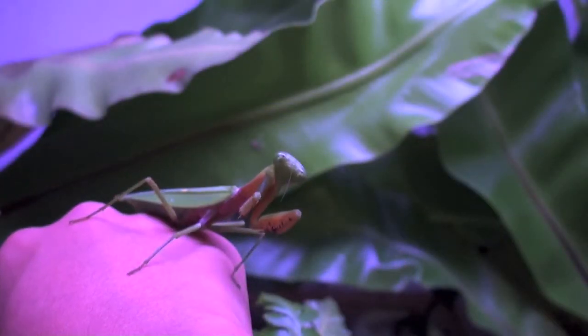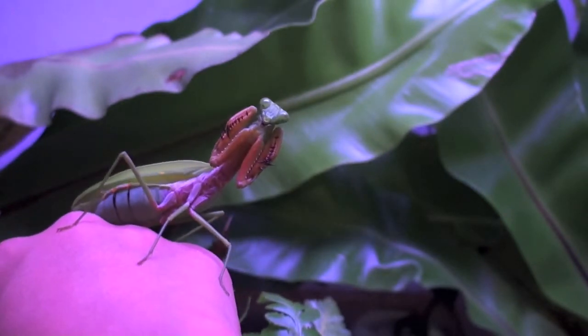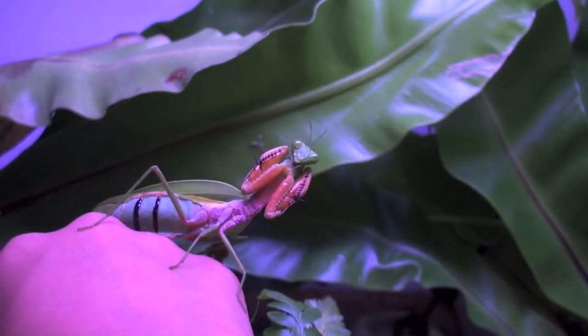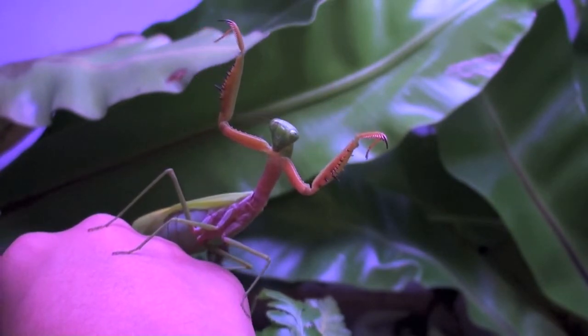Here you can see in the abdomen of the Mantis, which he inhales to expand two black stripes to ward off predators. This typical Egyptian pose makes itself look bigger and stronger.